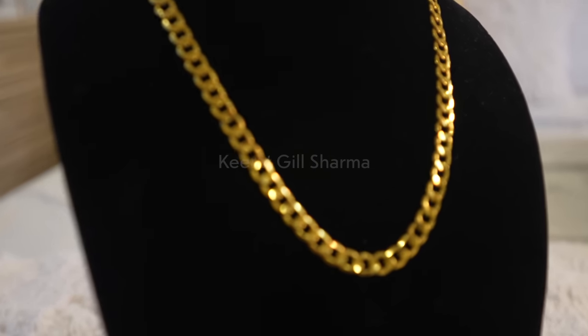It's beautifully designed as well. Now let me show you the third pendant.